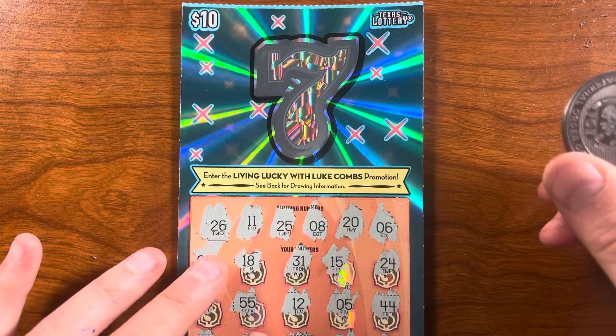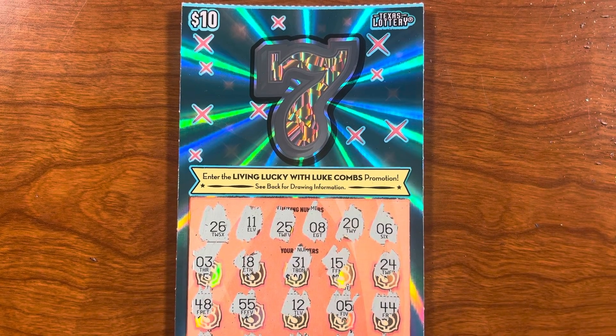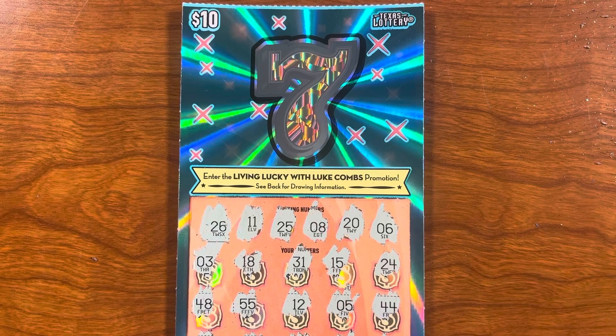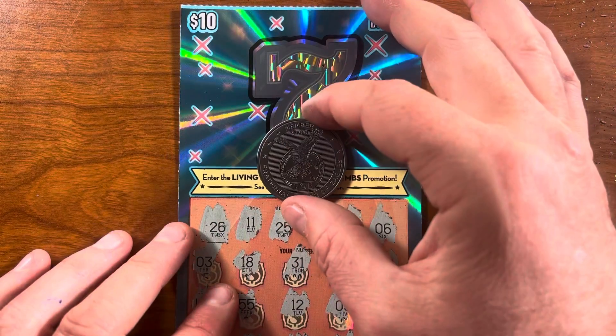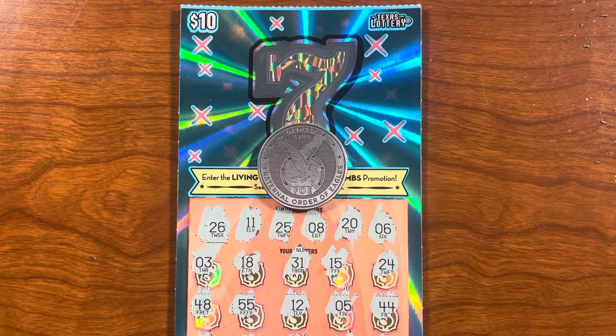Thank you so much for joining me. I will see you on the next video — please like, comment, subscribe, tell all your friends, neighbors, and frenemies about the Lotto Scratcher. Bye bye bye!